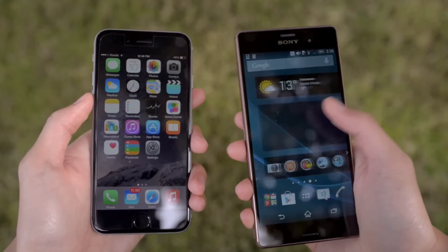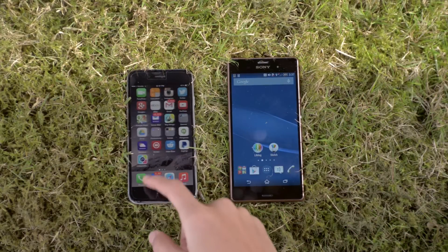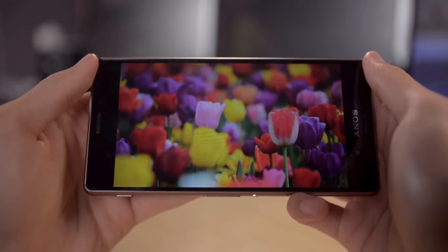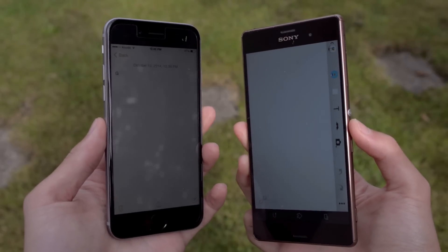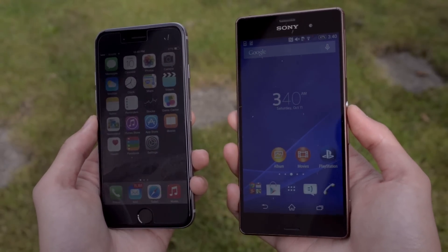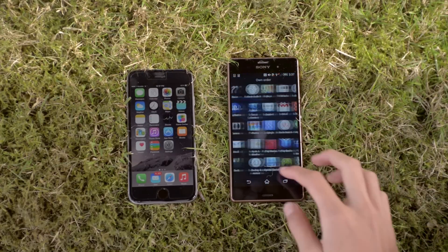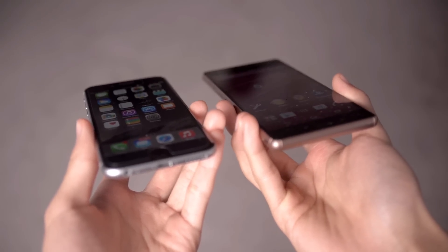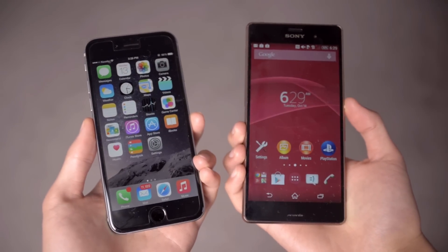The Sony Xperia Z3 has a 5.2-inch 1080p HD display with 424 pixels per inch density. The iPhone 6 has a 4.7-inch display at 1334 by 750 resolution and 326 pixels per inch. Both are IPS displays, so they're very similar in terms of color, saturation, and contrast — it's really hard to tell the difference other than the screen resolution. Both devices perform quite well at maximum brightness in direct sunlight. I prefer the 5.2-inch 1080p display on the Xperia, though for viewing angles the iPhone 6 is better — the colors on the Xperia appear a bit washed out when viewed from an angle.